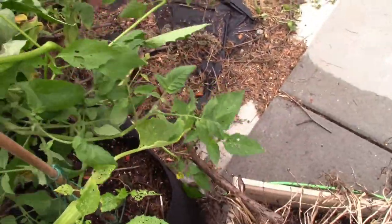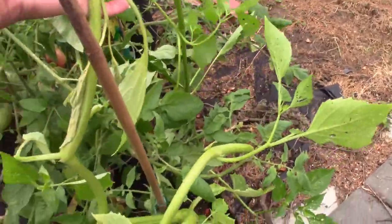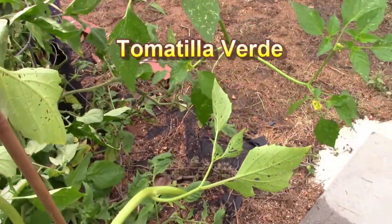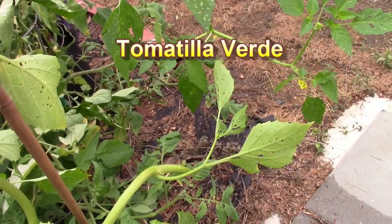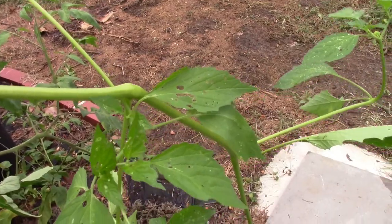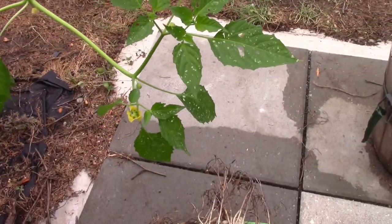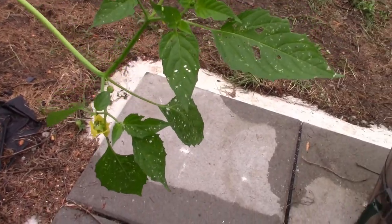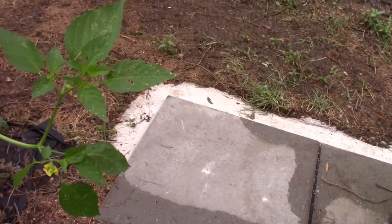I'm thinking I can salvage this tomatillo. It grew really long while it was laying under that tree — the tree was down for about two, three weeks — so it kept growing, just growing on the ground. It has some blooms on it, so maybe I can get something out of it.